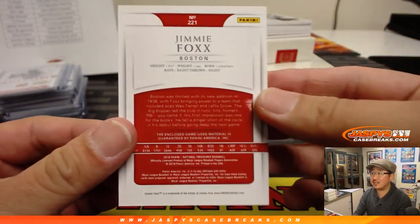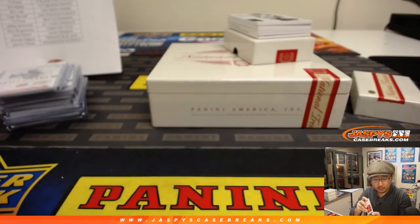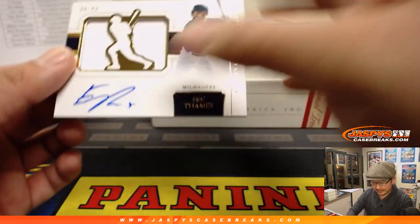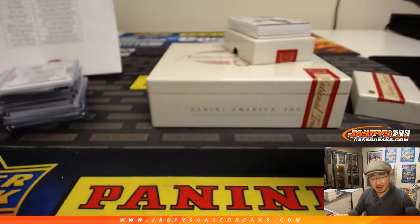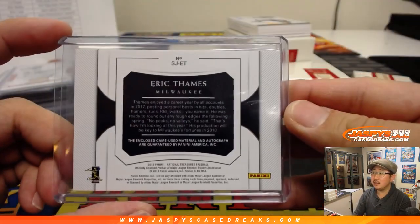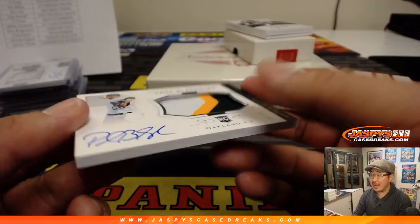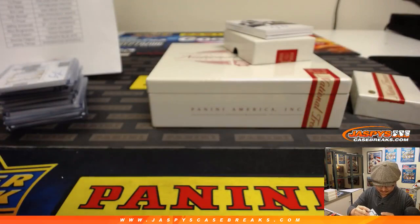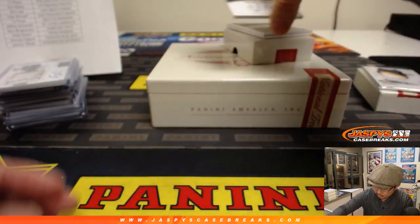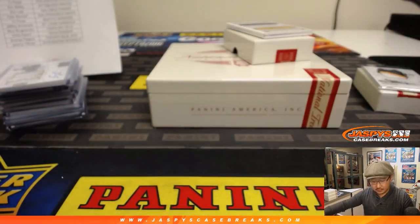Three out of 10 Jimmy Foxx for the Red Sox — nice game-used materials, that's cool. Anthony P. with the Red Sox. 6 out of 49 Eric Thames jersey and auto — Ed Ahrens with the Brew Crew. 6 out of 49 game-used material. 38 out of 99 Paul Blackburn three-color patch and auto — Oakland A's, Scott V. Miguel Andujar 12 out of 25 triple relic for the Yankees, Ed Ahrens with the Bronx Bombers.